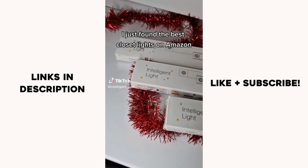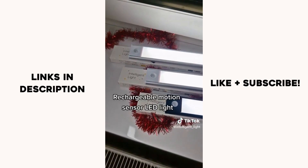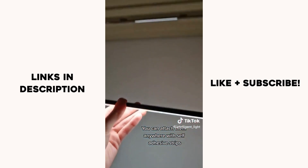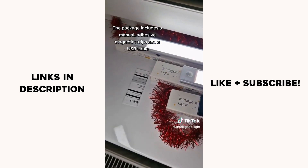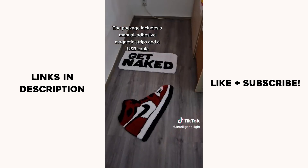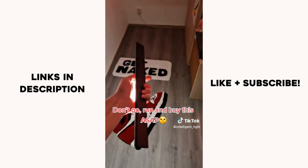I just found the best closet lights on Amazon — rechargeable motion sensor LED lights. You can attach them anywhere with self-adhesive strips. The package includes a manual, magnetic strips, and a USB cable. Go run to buy these ASAP.